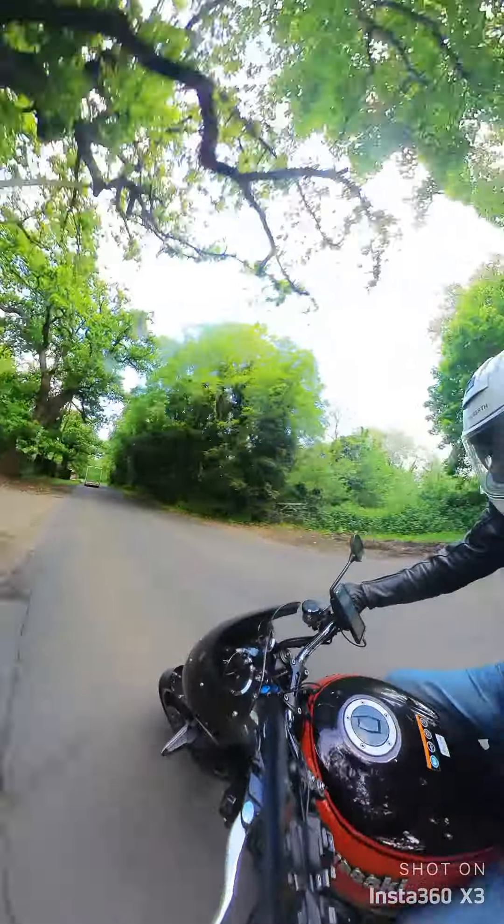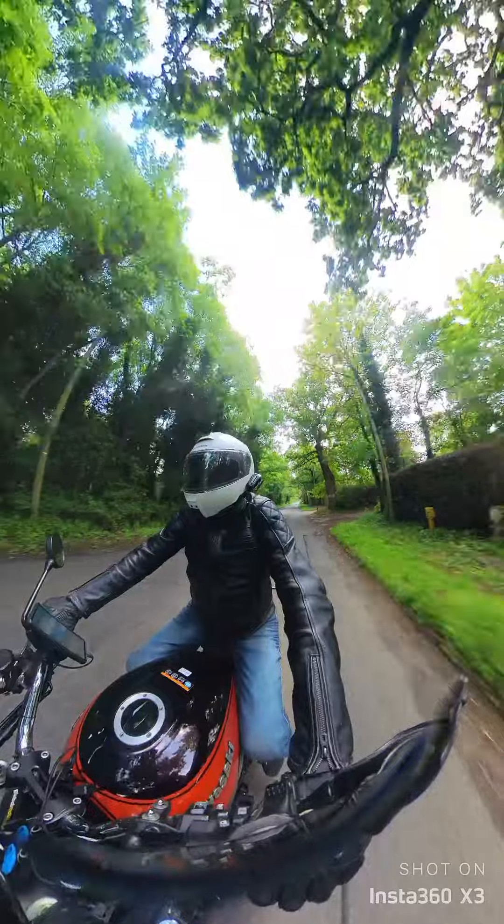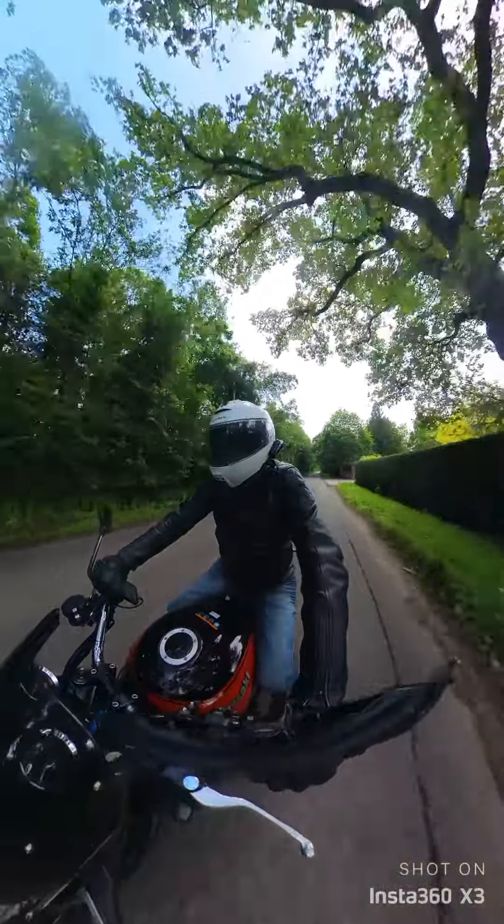That may be after all the repair work is done — not that it needs much repair work. I've already replaced the brake lever, and that was quite cheap.